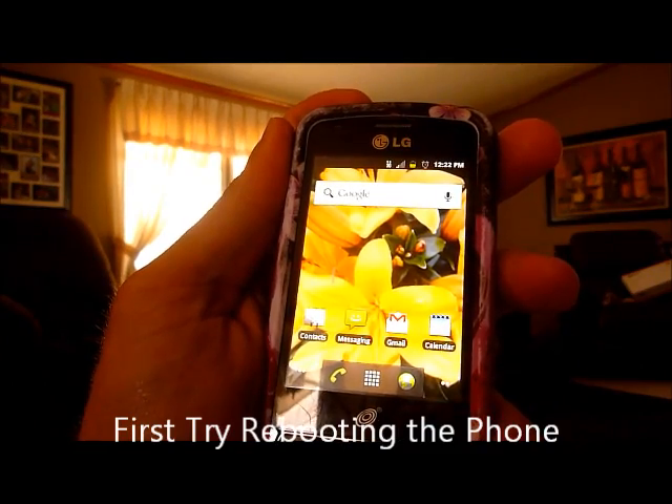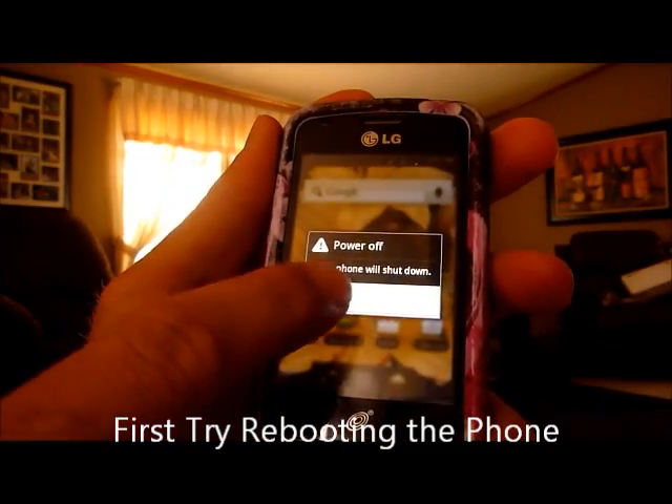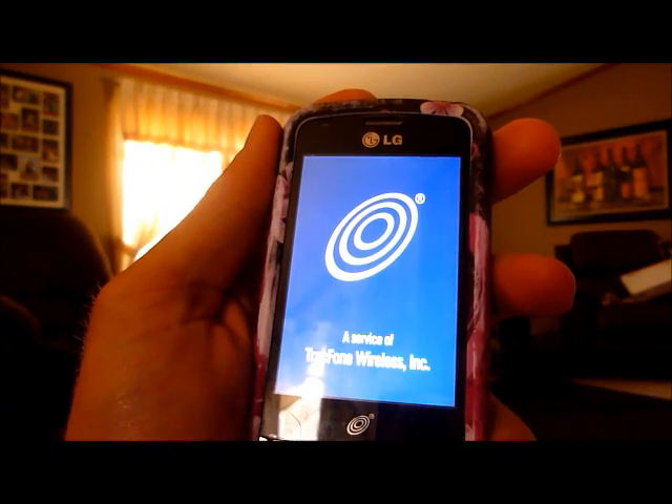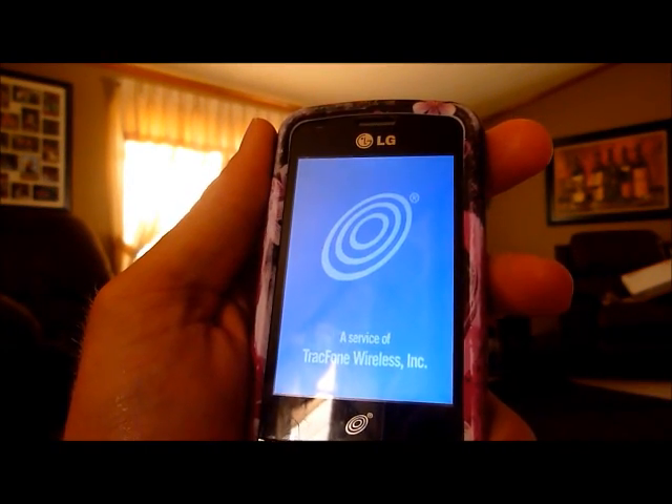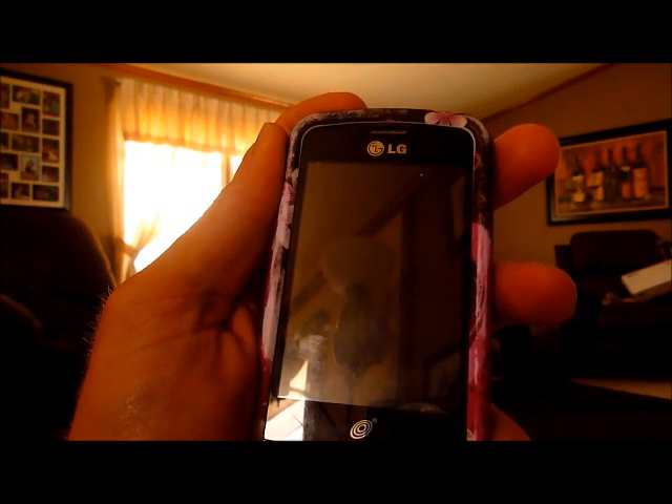The first thing you want to try is rebooting your phone. Just hold down the button. You want to power it all the way off — don't do any of the airplane mode reboot stuff. Just power it all the way off, and then turn it all the way back on.